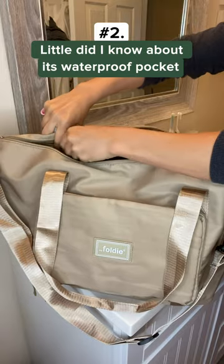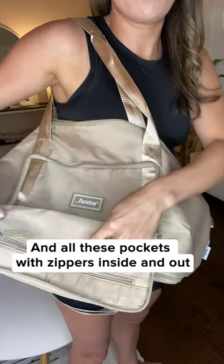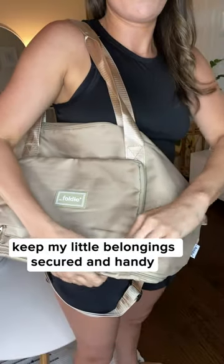Number two, little did I know about its waterproof pocket, so I don't need my beach bag anymore. And all these pockets with zippers inside and out keep my little belongings secure and handy.